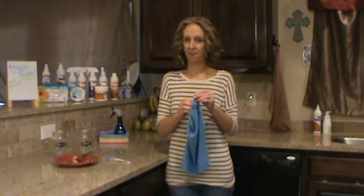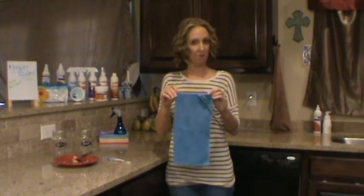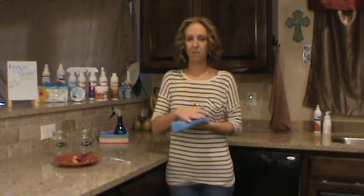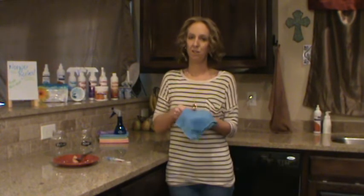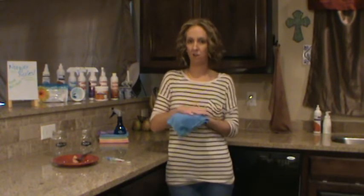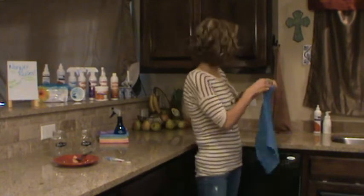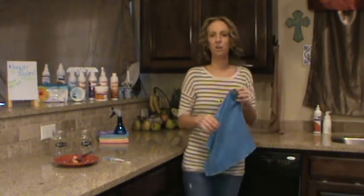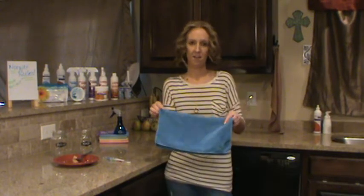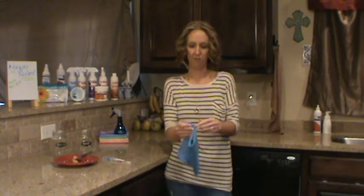Another benefit is that in the Enviro cloth, the microfiber is actually embedded with silver, which is going to prevent any bacterial odor, mold, or mildew from growing on the cloth as it's drying. It's actually a self-purifying agent. So as your cloth is drying and you're hanging it on a hook or on your oven handle, the cloth is actually cleaning itself and inhibiting any kind of bacterial growth.